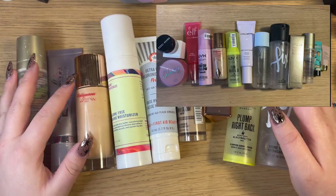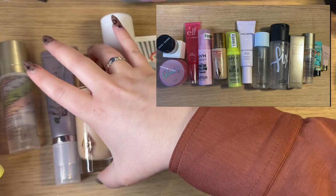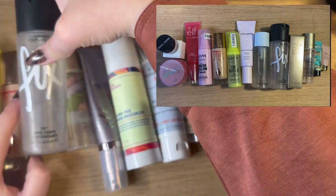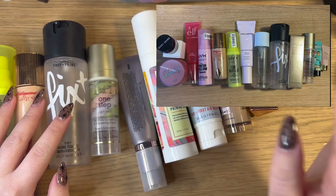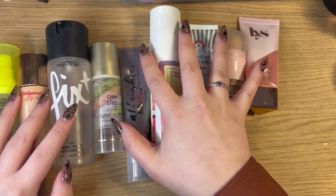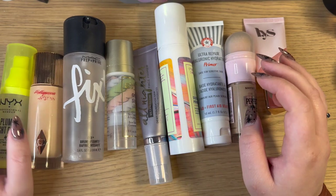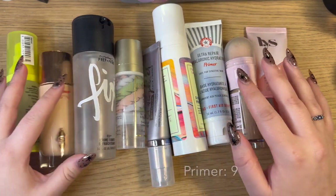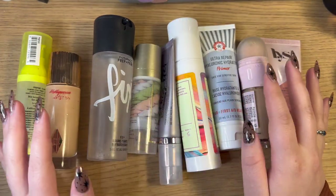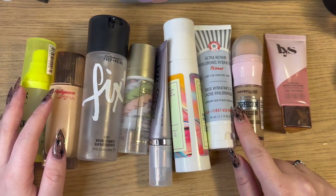Looking at this photo from last year — I'll pop it up just so you guys can tell — I have the NYX primer, the same plump right back, my Hollywood Flawless Filter, my MAC Fix Plus, my Stila One Step Correct, and I believe that's it. I think all of these other ones are new from this year, which is pretty exciting. So I have about half old and half new, maybe a little bit more new. But last year I had 14 primers and this year I only have nine.